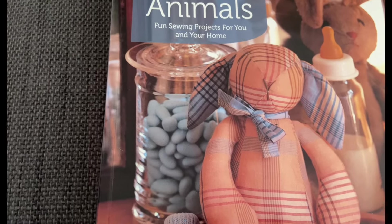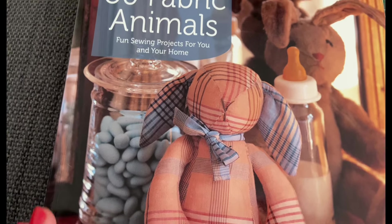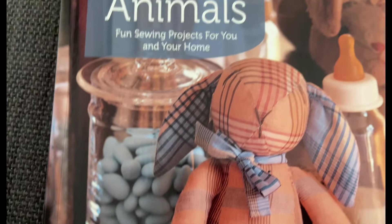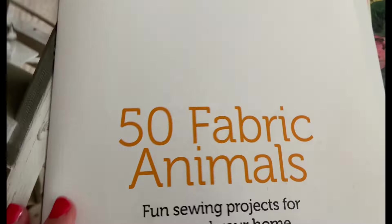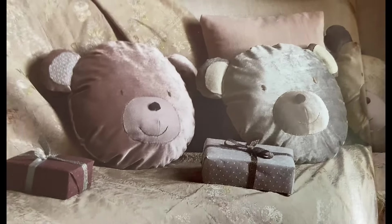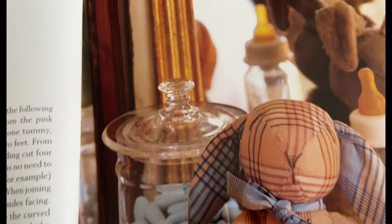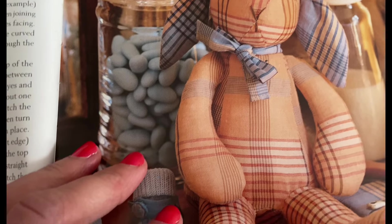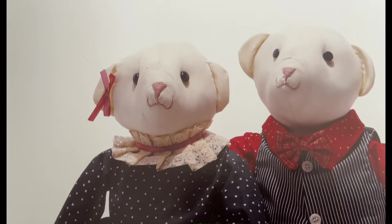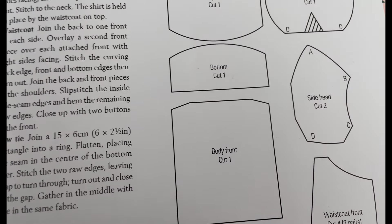I've also got this one which I got from a charity shop - actually this one I ordered from World of Books, I think. I searched for it. So this is '50 Fabric Animals.' Why have they got a baby bottle in between them and some blue sweets? Random items. 'Fun sewing projects for you and your home.' A bear - kind of shiny bears, a child with a bear. They're quite nice, aren't they? Look at the little faces. Does anyone else get annoyed in a book when the patterns are the wrong size and you've got to somehow make them bigger? I'd probably just end up making mini ones from this.